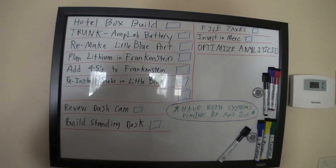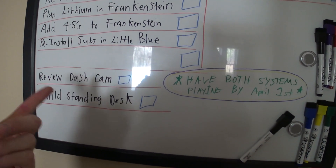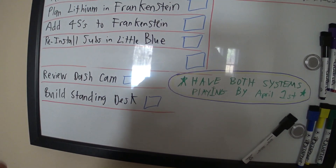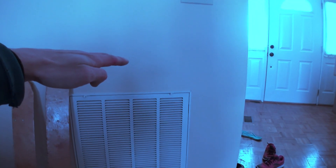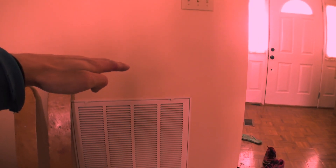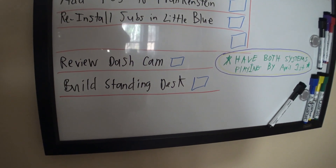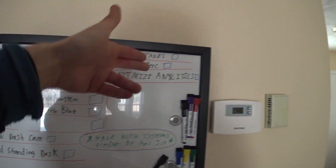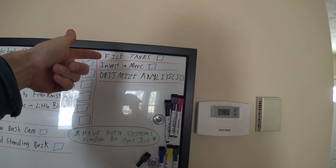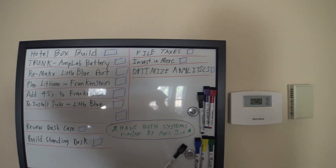Going back to the list, we have a dash cam that we're going to be reviewing here fairly soon — it's a little tiny thing. And building my standing desk — I want to have a desk that goes up and down. So I got to get some 12-volt actuators with some transfer units. And then I got to file my taxes — I got to get that finished. I'm almost done getting all my documents in order, I have until April or something like that.